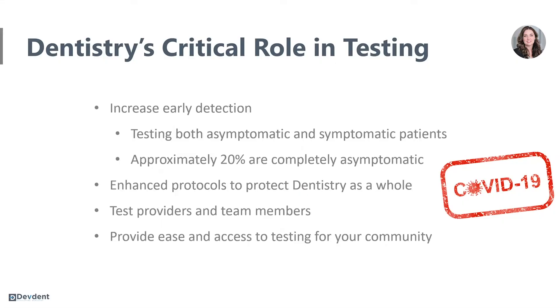Dentistry plays a very critical role in testing for COVID-19. First and foremost, we increase early detection. This is important because if you can detect a patient with COVID-19 faster, we can reduce the spread of the virus. We're also going to be testing patients that are both asymptomatic and symptomatic. This is important because approximately 20% of COVID-19 patients are completely asymptomatic.